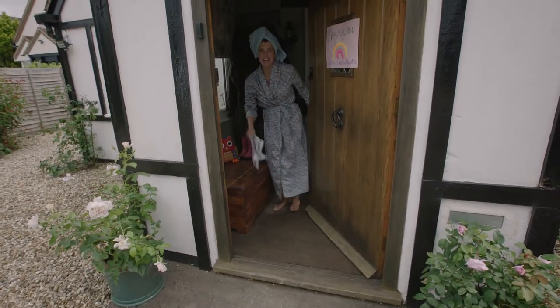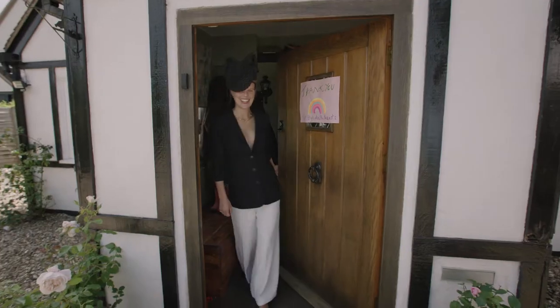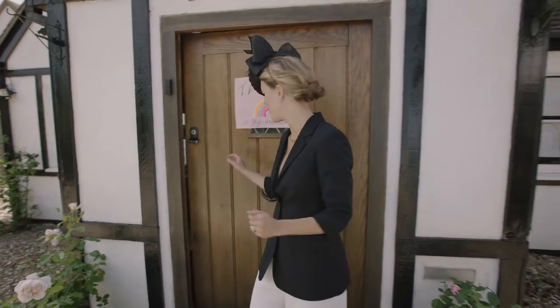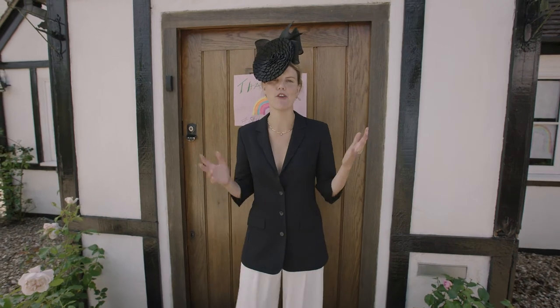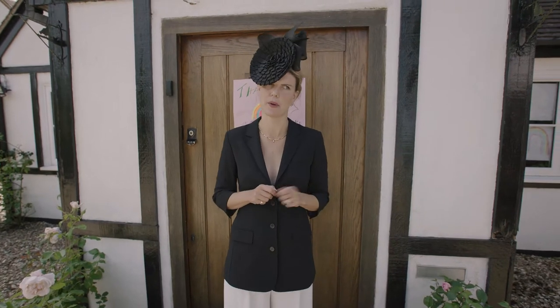Oh my goodness, you're here! I'm gonna get ready! Ta-da! It's day one of Royal Ascot and I'm going for monochrome. Black and white, you can't go wrong. I feel confident, I feel ready to do the work that I would have been doing.